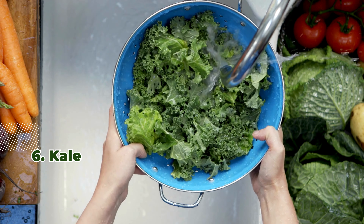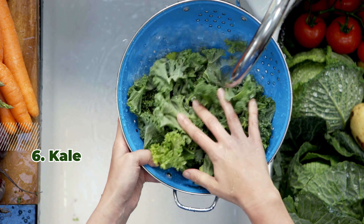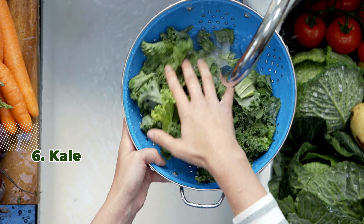6. Kale. This leafy green offers vitamins C, A, and K. Kale is low in carbs and high in fiber, perfect for salads or smoothies.